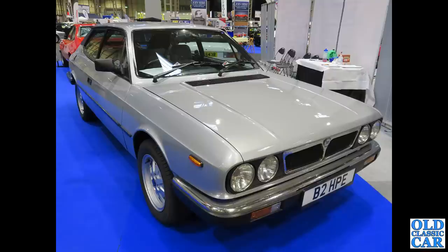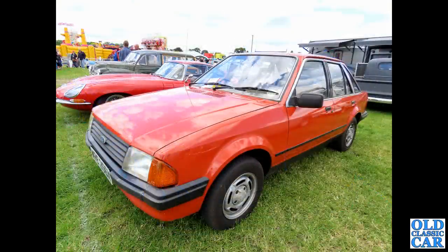This is the Lancia HPE — sort of a coupé-stroke-estate; I'm not quite sure what — but it's got a hatchback, so it qualifies for this particular video. You could get the Volumex version as well, which had the supercharger. Somewhat more mainstream: we have a Mark 3 Ford Escort in five-door hatchback form. This particular car is X-reg, so late 1981 or early 1982.